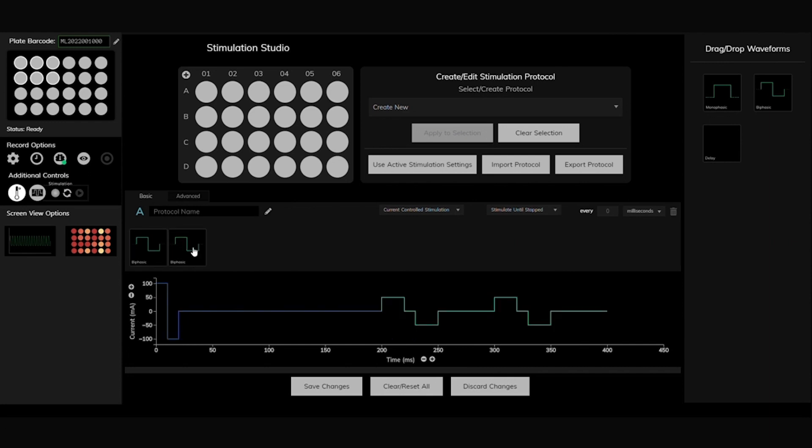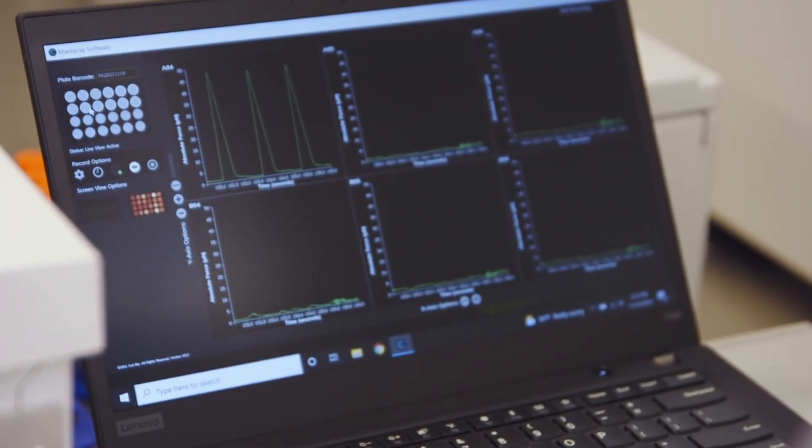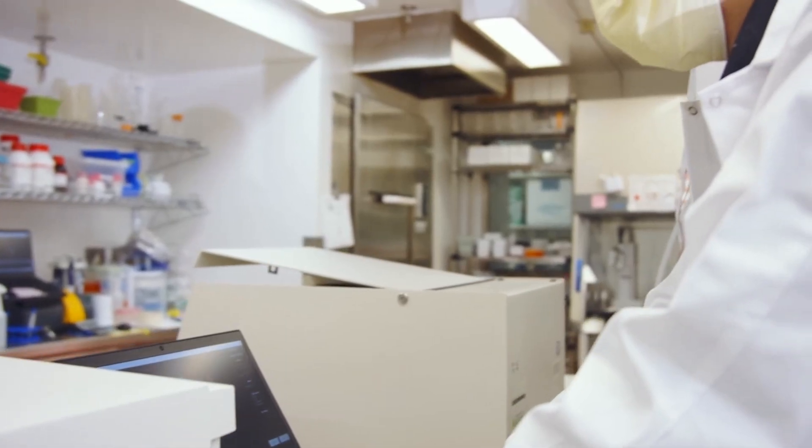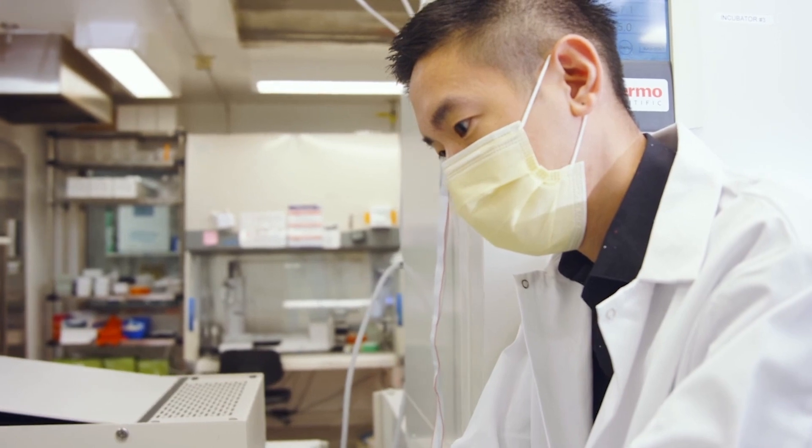Curie's proprietary software is powerful enough to report diverse contraction metrics on its cloud-based analytics platform, and simple enough that no programming skills are required. The plug-and-play format allows scientists to get results at the click of a mouse.